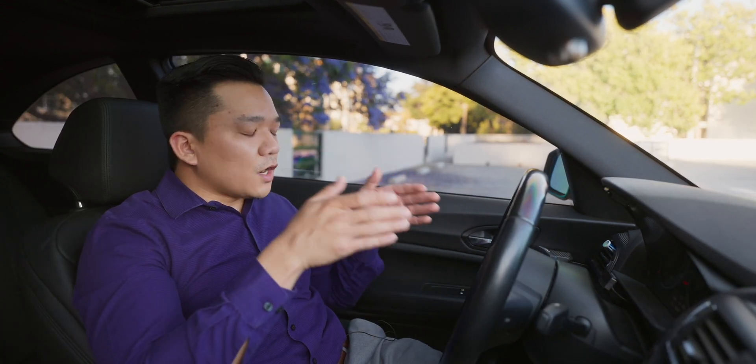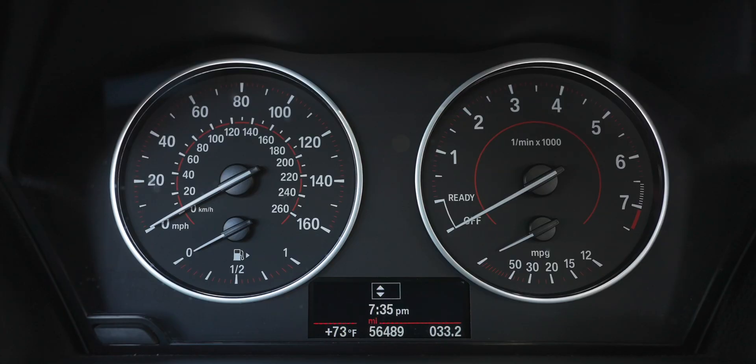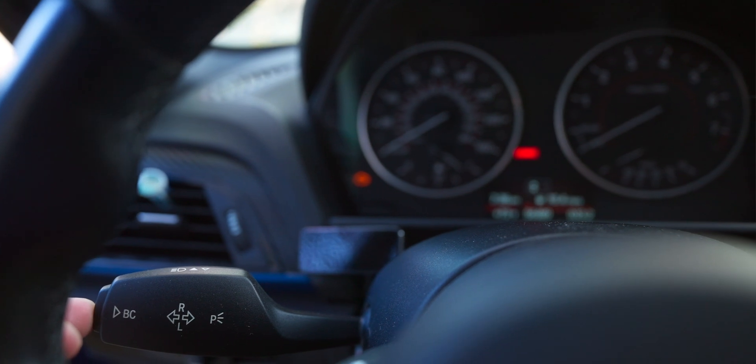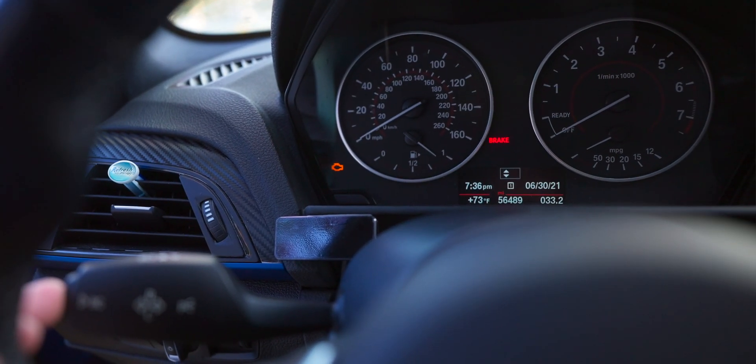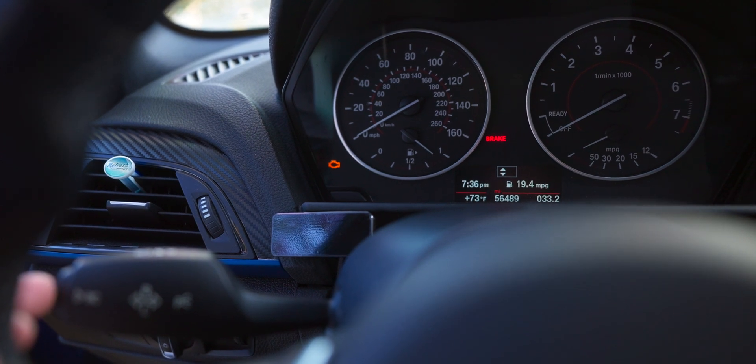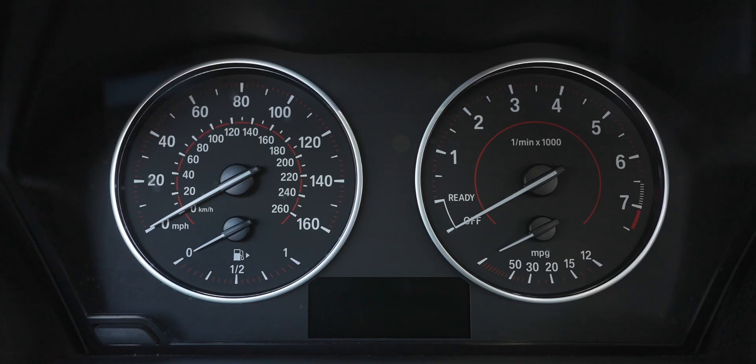Let's start smack center of the instrument cluster where we have our general information — things like the time, the mileage, and the temperature. That information can be adjusted by hitting the BC button on the left-hand stalk. In some instances you will also get warnings here, such as low gas or low tire pressure, but there are some additional warning lights that will not trigger in this general area.